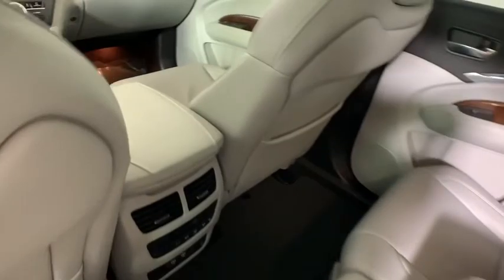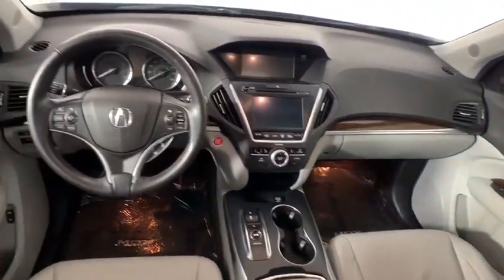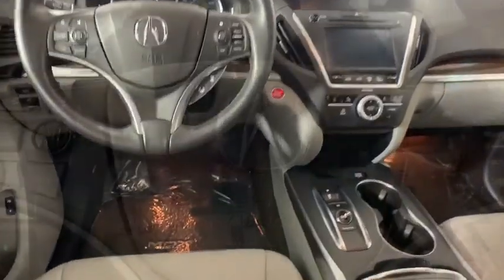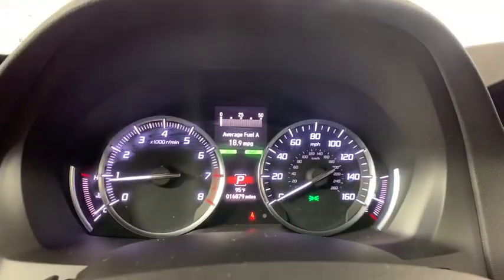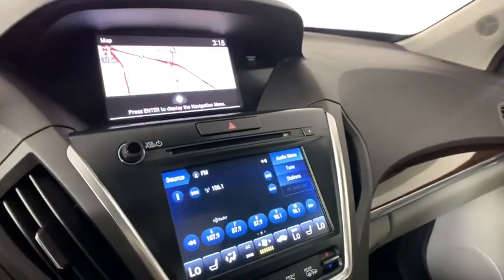Power steering, one owner, four-wheel disc brakes, security system, rear window defroster, compass, electronic stability control, power windows, trip computer, heated front seat, CD player, brake assist, and power moonroof.